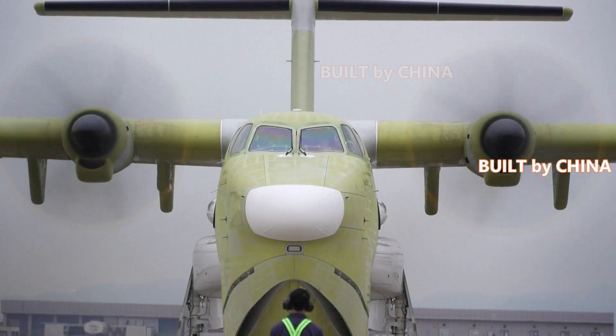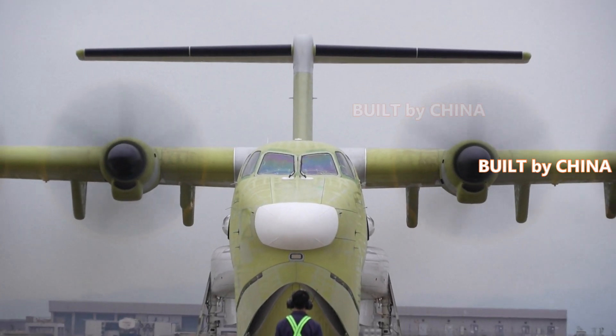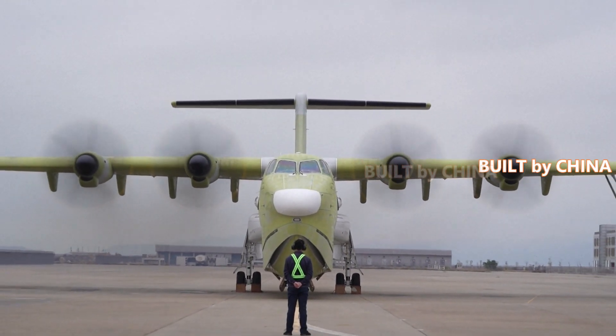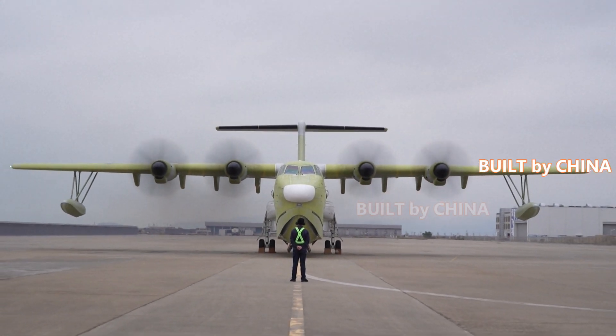Code named Kunlong, the multi-purpose amphibious plane is a key piece of aeronautical equipment in China's emergency rescue system. Developed by AVIC, the aircraft meets the needs of firefighting, marine rescue missions and other critical emergency rescue operations.